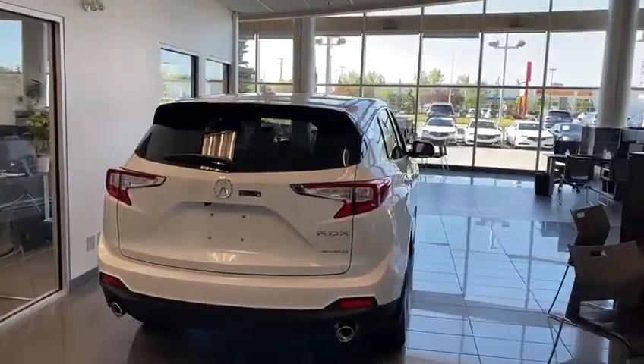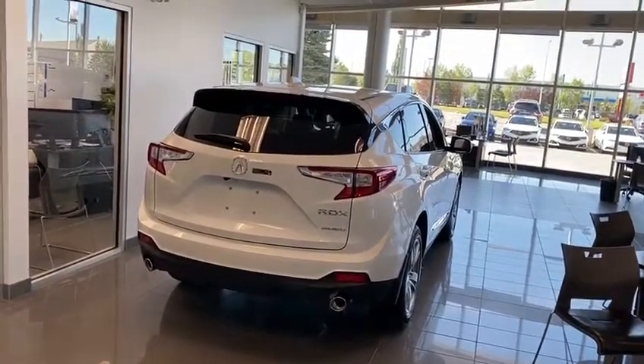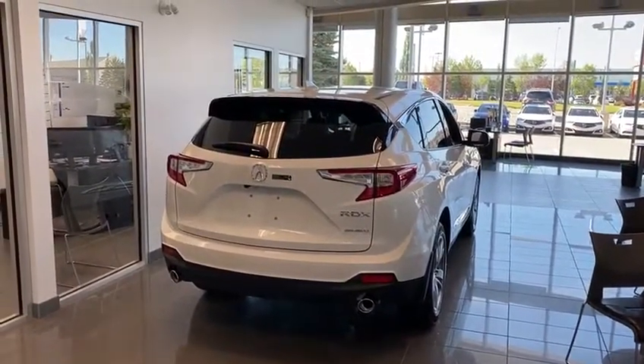Thank you so much for taking the time to watch this video. The only thing better than how this vehicle looks is how it drives, for sure. I'd love to take this on a test drive with you and show you what Acura has to offer. Talk to you soon, Colin. Bye-bye.